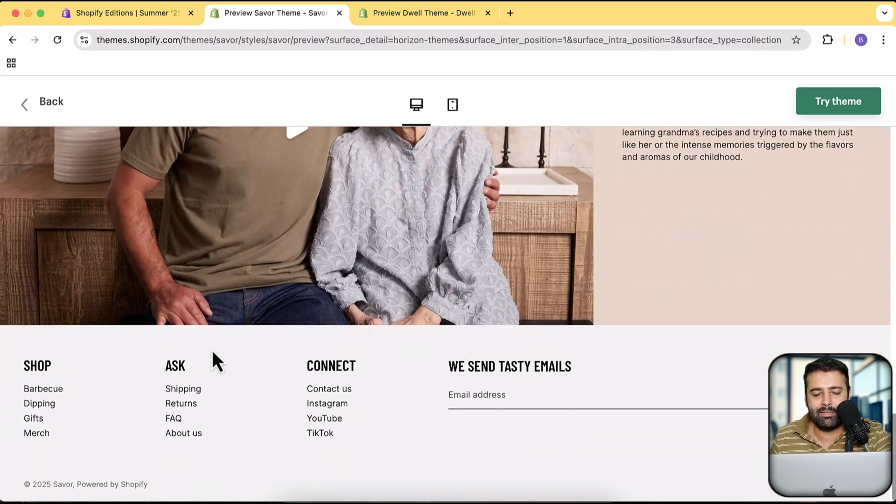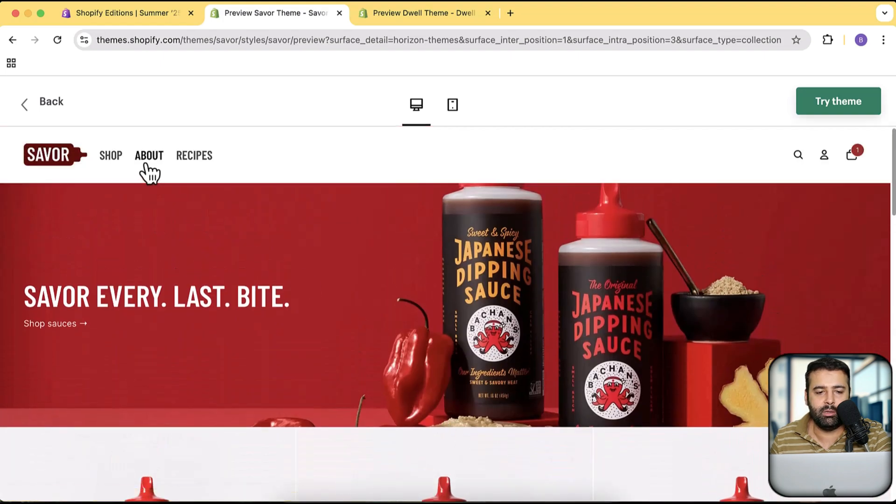The footer layout is also not the standard typical footer layout — it looks much better than the older free themes.